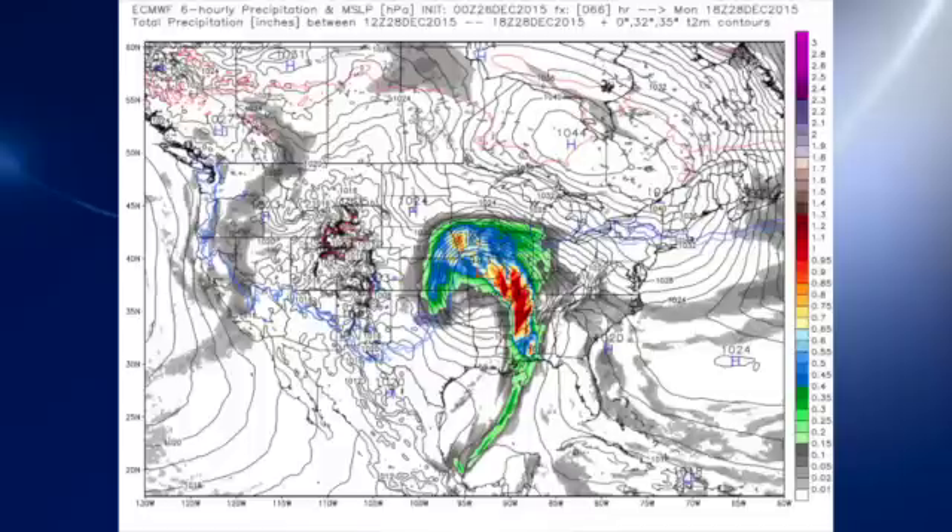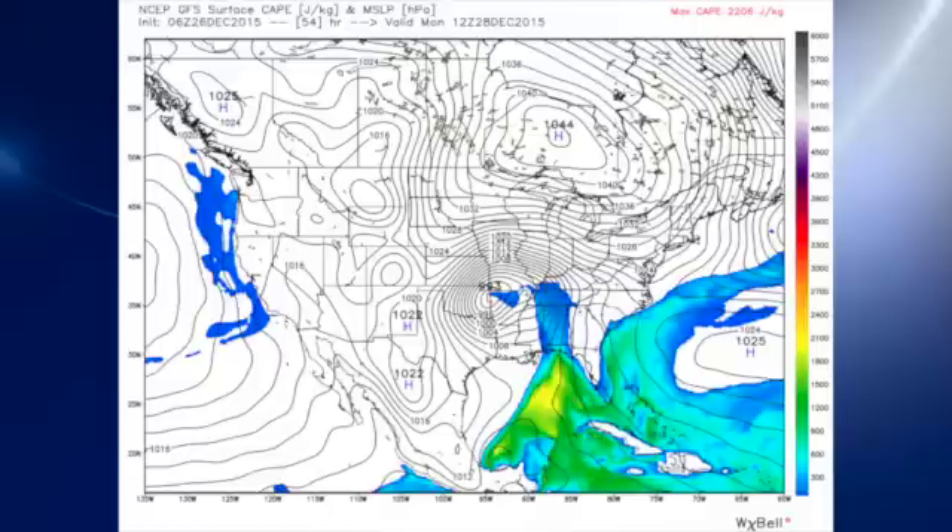Looking at the European model, the European and the GFS are basically right on the mark with one another, both in the position of the low as well as the position of the front. So good confidence in the forecast, and CAPE values are certainly sufficient for severe weather on Monday. This is a look at the CAPE values at 12Z — that'll be first thing in the morning around 6 a.m. on Monday. The values are on the order of 600, which are certainly sufficient for severe weather. The SPC is confining the outlook area primarily to the Gulf Coast, but we need to be cognizant of the fact that the values go even further than that.